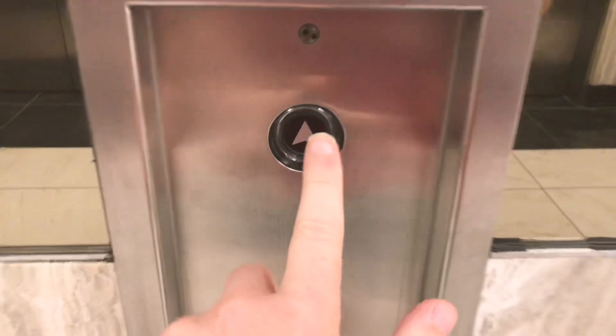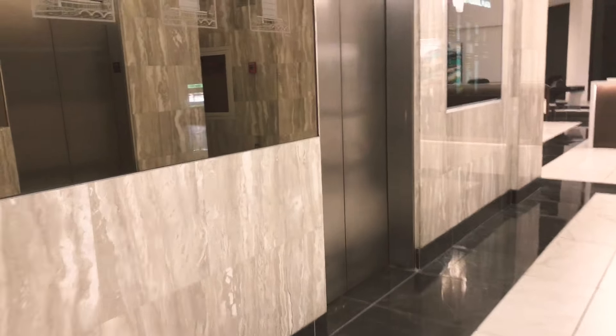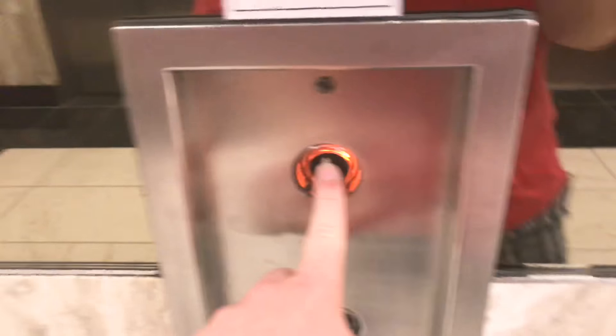All right, this is going to be a 4K take and we'll just touch on the elevators at First Tartal Plaza. So here we go.